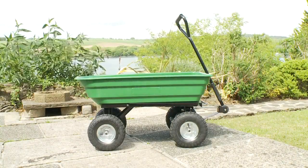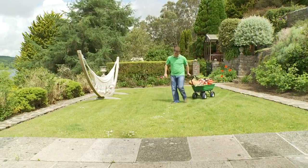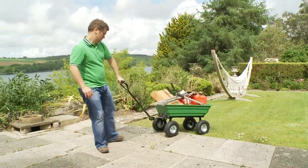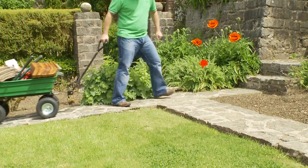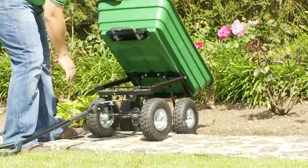The new Garden Gear Trolley from Clifford James makes working in the garden or around the house an absolute breeze. Weighing in at just 18 kilograms, this super strong trolley has a staggering carrying capacity of 400 kilos and a volume capacity of 125 litres, so it will be sure to handle anything you throw at it.